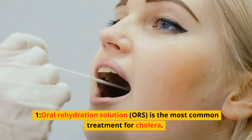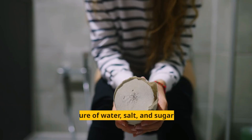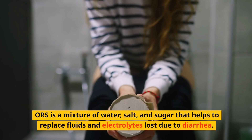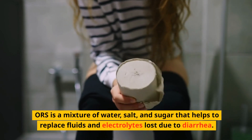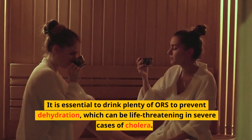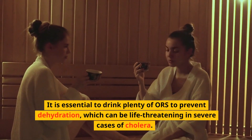1. Oral Rehydration Solution (ORS) is the most common treatment for cholera. ORS is a mixture of water, salt, and sugar that helps to replace fluids and electrolytes lost due to diarrhea. It is essential to drink plenty of ORS to prevent dehydration, which can be life-threatening in severe cases of cholera.